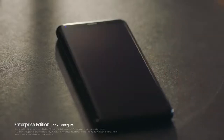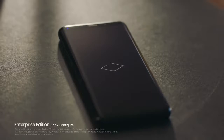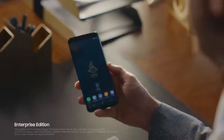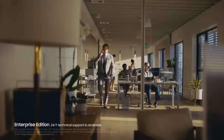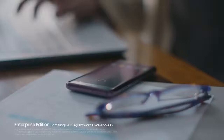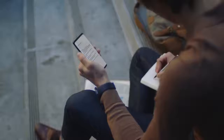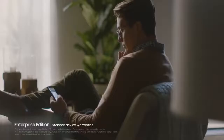Enterprise Edition is the comprehensive package that completes the phone designed for business today. Easy to customize and configure, it's a cinch to integrate and manage 24-7 with all your other existing devices. Firmware over the air lets your IT people control all updates remotely, keeping phones secure and productive no matter where they might be.